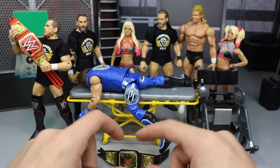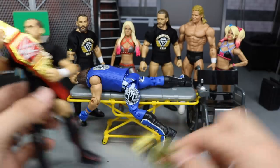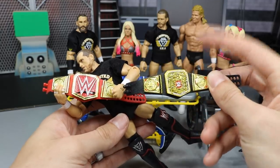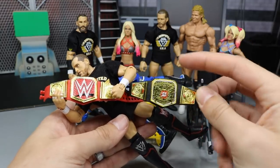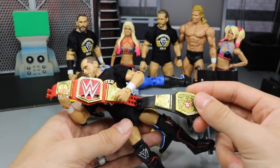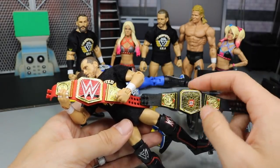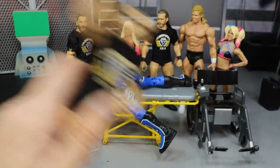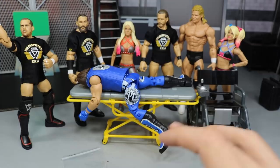Another thing we're going to do — shoutout to Ryan from Wide Figs — is switch the UK Championship center plate. He switched these two belts and the center plate looked absolutely incredible. We're going to be doing that on today's episode to show you guys how it's done, because it looked beautiful.